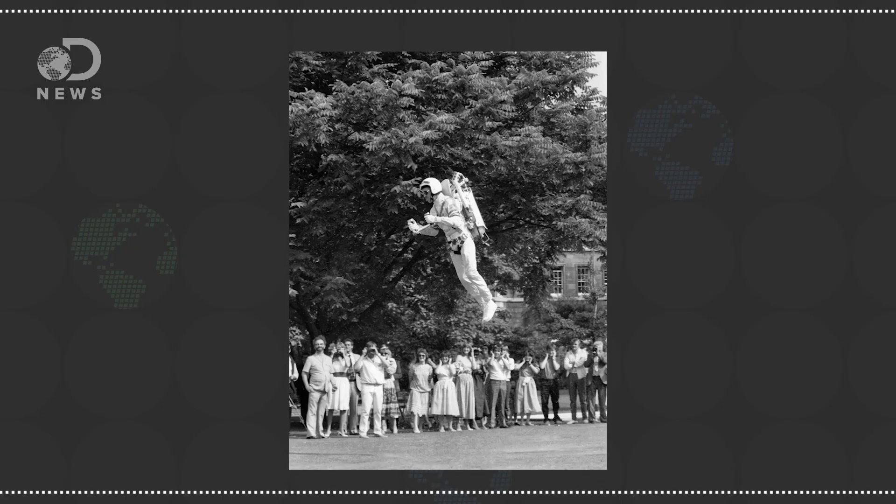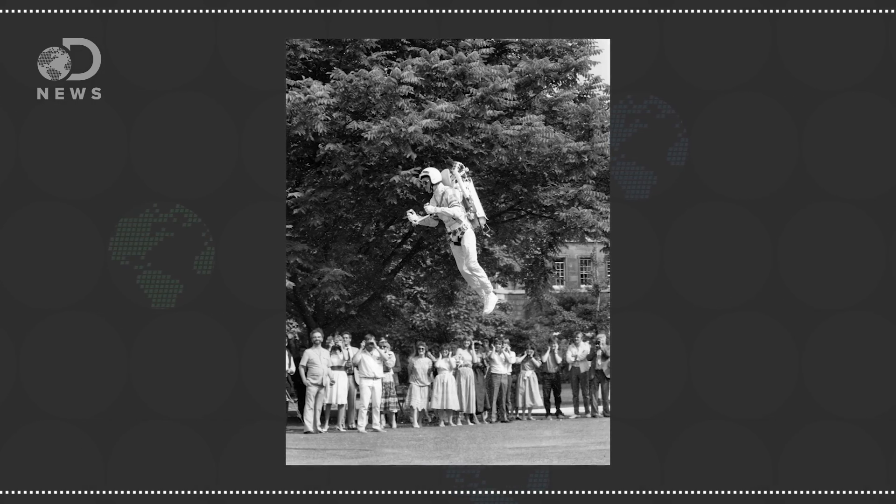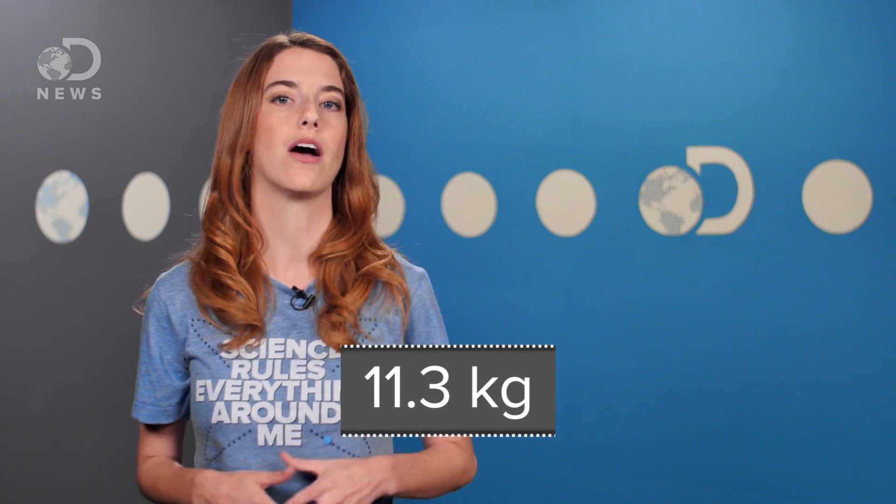We're awkward creatures and not very aerodynamic. To get us to fly, the pack would have to do all the work, which means a lot of fuel, which means the pack is just too heavy. So you'd need a lot of fuel to lift a person. The Army tested a jetpack in the 50s that was only airborne for about 13 seconds, which burned up 25 pounds of rocket fuel. To make a flight last long enough to be enjoyable, you'd need more like 890 pounds of fuel. That doesn't even factor in that the engine would have to be more powerful to carry all that fuel, adding more weight — and it just gets real problematic real fast.